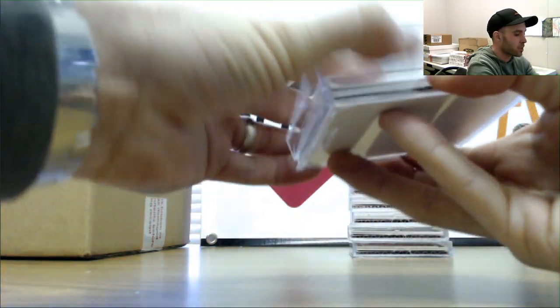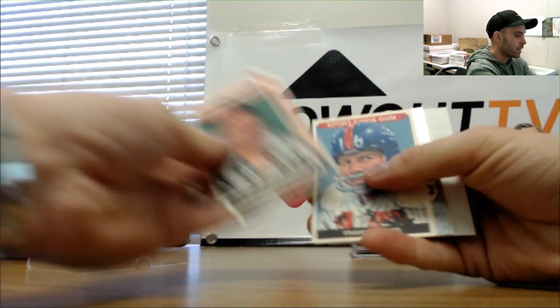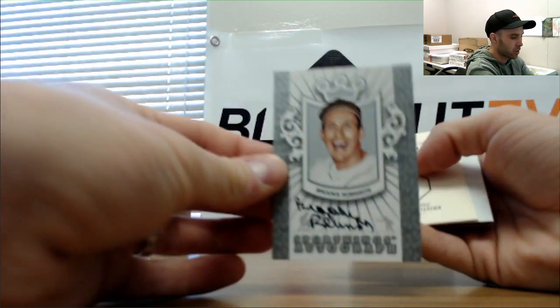Alright, this will finish out the first half. Gonzalez Mini and Brooks Robinson silver signatures.